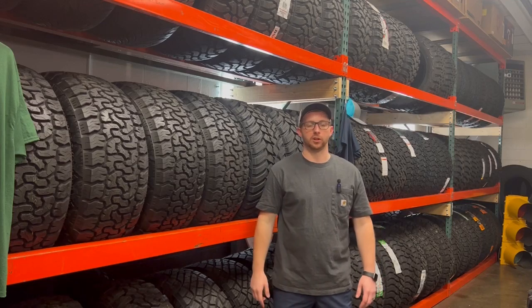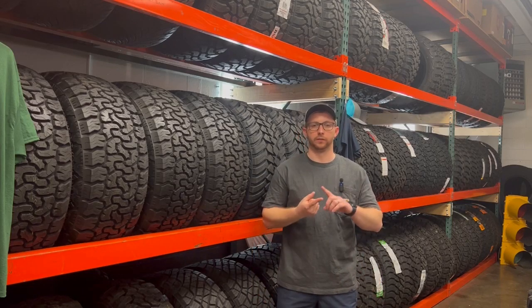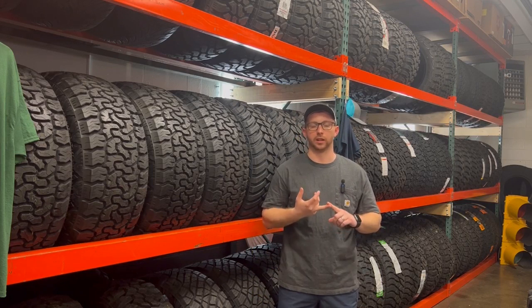Let me help you make an informed decision on your next set. I'll be going over the features, specs, and just a general overview of what you're looking at.